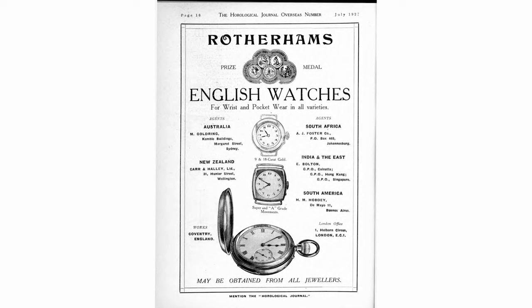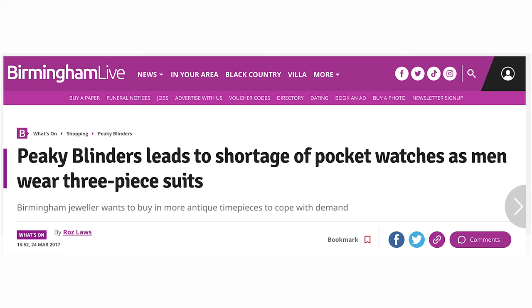One accessory from Tommy that is very outdated now is the pocket watch. In the 1920s when the show is set, it was the first decade that civilian men actually started wearing wrist watches, but the pocket watch was still very much in fashion. Peaky Blinders did revive an interest in wearing a pocket watch among men. But I have no doubt that Tommy would just wear a regular wrist watch if he were around today. You could still replicate the style of his pocket watch with your wrist watch by choosing something that has a traditional look.